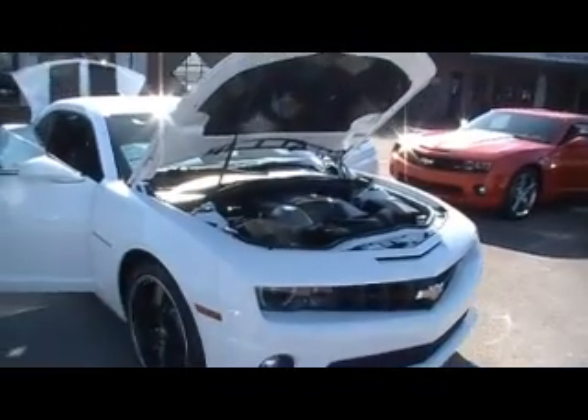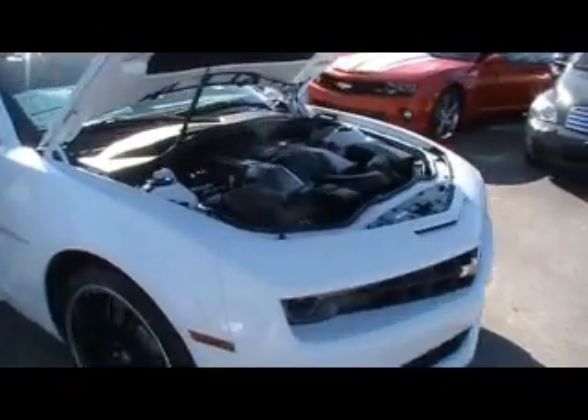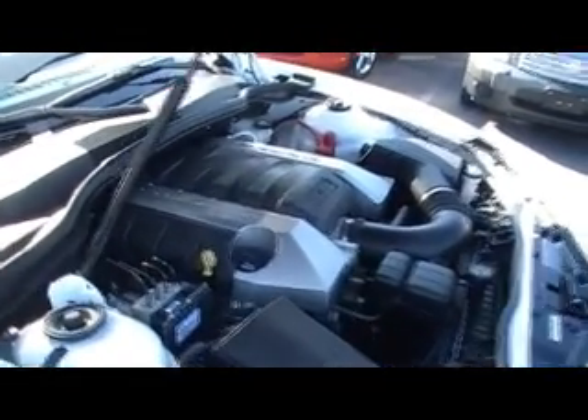Well, folks, we're at Mountain View Chevrolet in downtown Chattanooga shooting some episodes of Look What I Traded For, and we just couldn't pass up the opportunity to also shoot a series — what we'd call, yippee, we get to be a Chevrolet dealer.